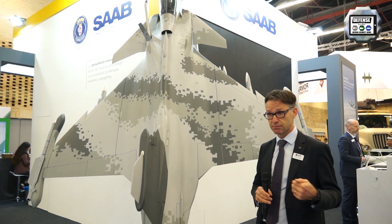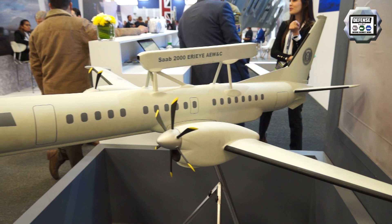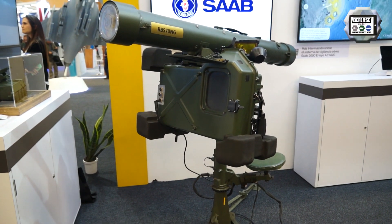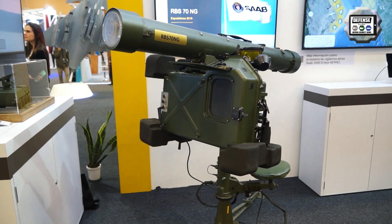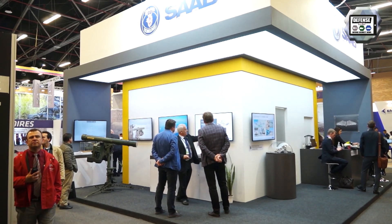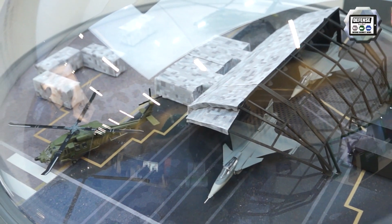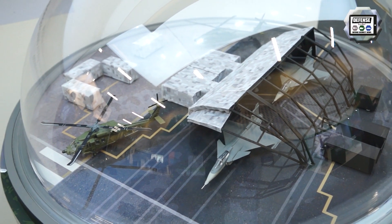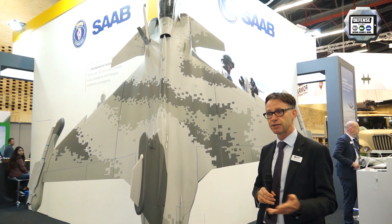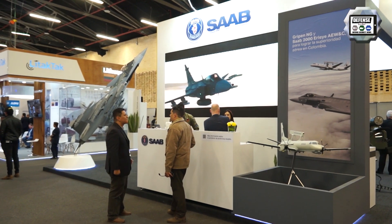We see increased interest year after year from various delegations from the region and also outside the region. What we want to present here in Colombia first and foremost is our air superiority package, which consists of the Gripen NG or EF aircraft. We have the RAI airborne early warning system, RBS-70 anti-aircraft missiles, and also our system for self-protection, our naval systems, radars, and combat management systems.